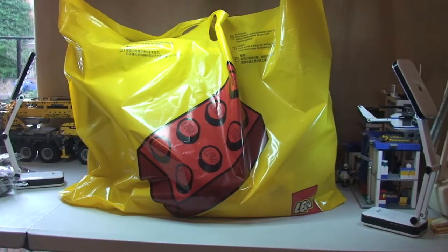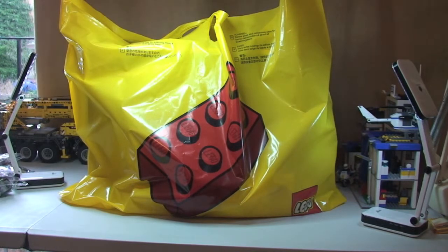Hello YouTube and Lego fans! Adult fan of Lego UK here. It's the 1st of January 2014, so before we get started on this Lego shop haul, I just want to say a big Happy New Year to everyone! Happy New Year! That's my little boy Ethan.